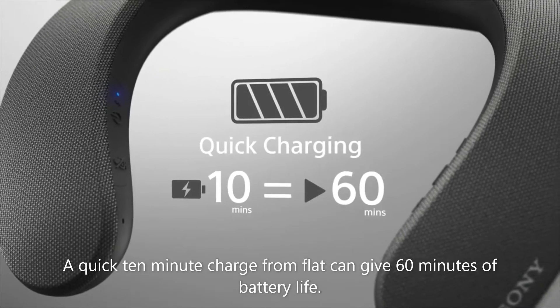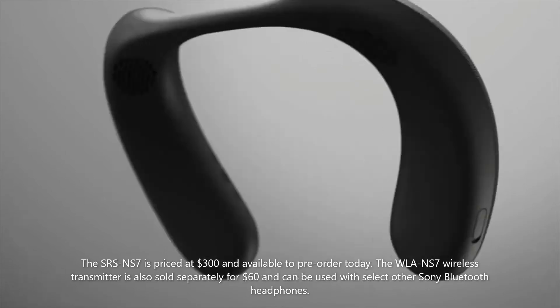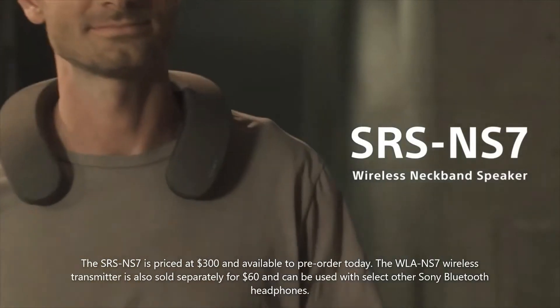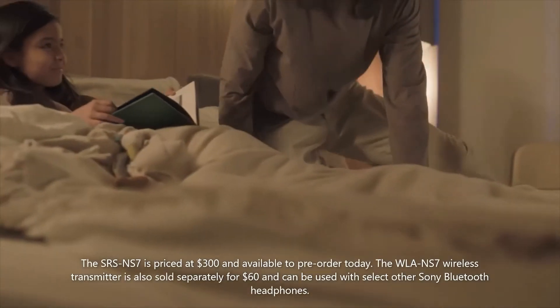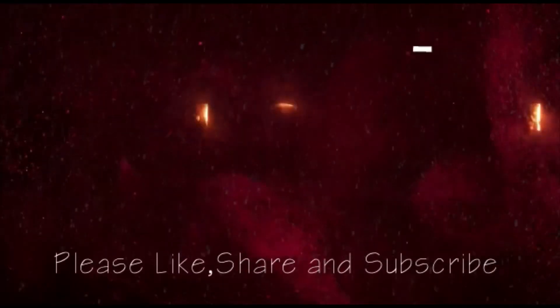A quick 10-minute charge from flat can give 60 minutes of battery life. The SRS-NS7 is priced at $300 and available to pre-order today. The WLAN-S7 wireless transmitter is also sold separately for $60 and can be used with select other Sony Bluetooth headphones.